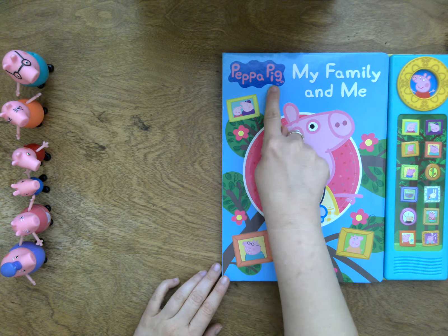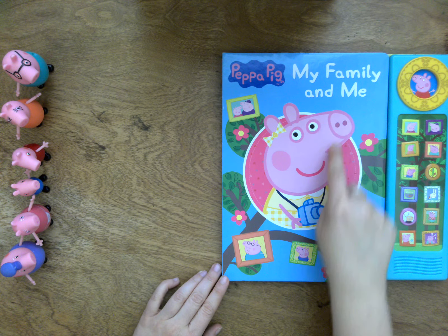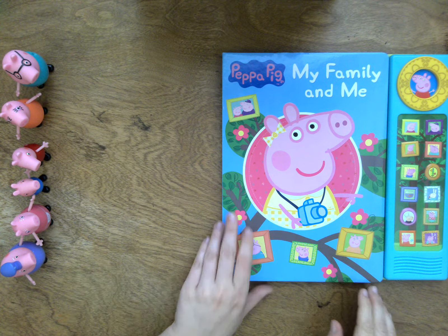Let's read the story, Peppa Pig: My Family and Me. Here is a picture of Peppa. She has a camera and she is taking pictures for her family tree. Here is Peppa's family right here. They are going to listen to us read this story.